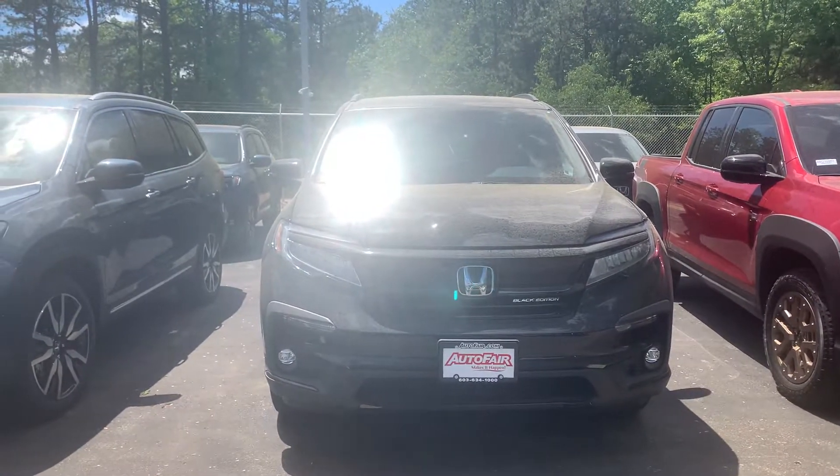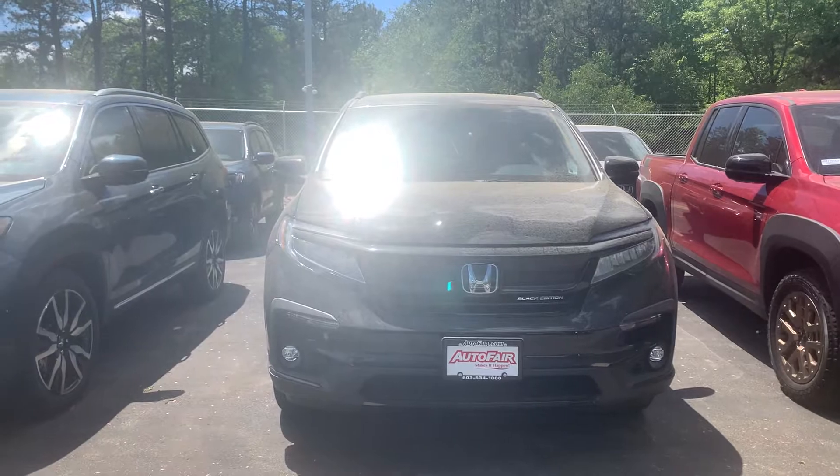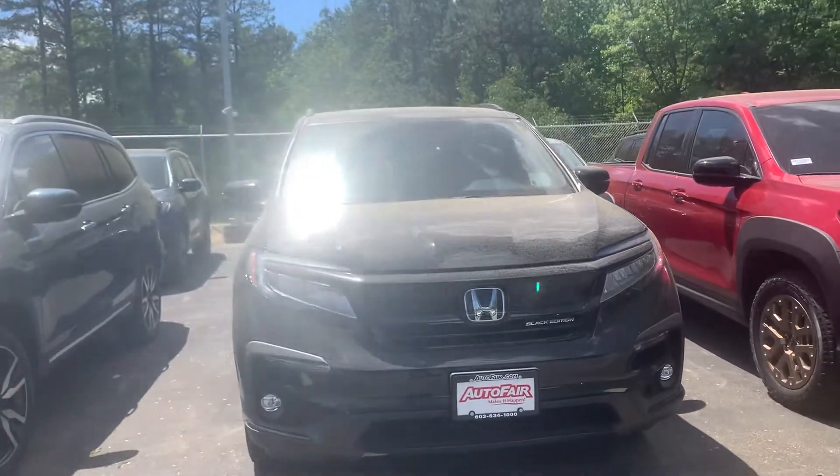Hi, good afternoon, Cynthia. This is Nicole over at AutoFair Honda, showing you your new 2021 Honda Pilot Black Edition.